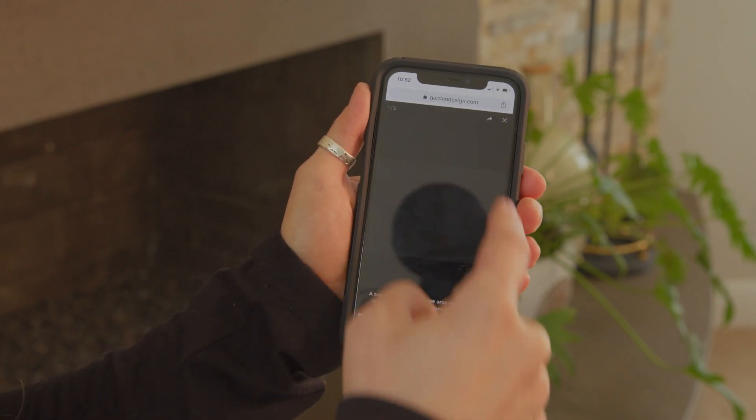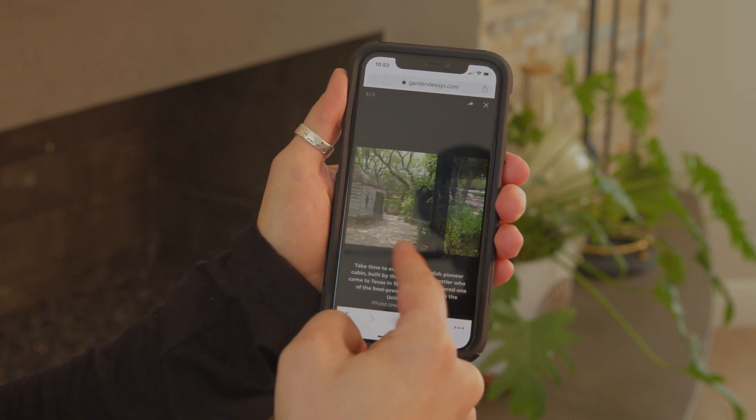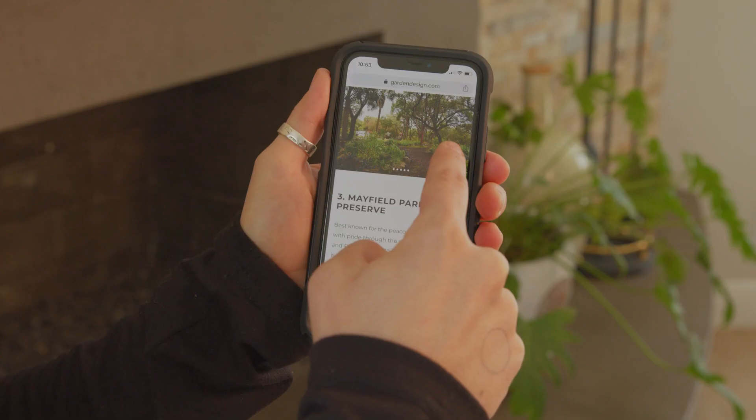The second stop on Diana's list is the Zilker Botanical Garden, right in the heart of Austin. There you can visit a couple of mini themed gardens, including their Japanese garden with a traditional tea house, as well as their prehistoric garden with plants that date back to when dinosaurs roamed the world. They also have an organic garden right in their pioneer village.